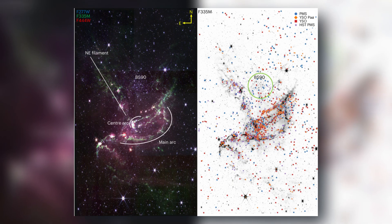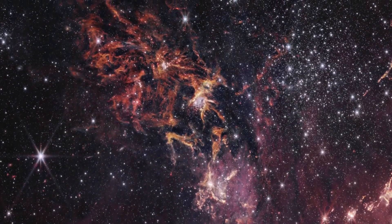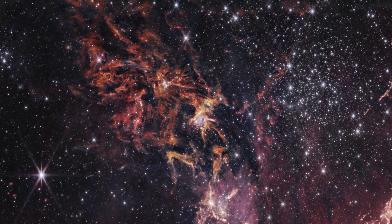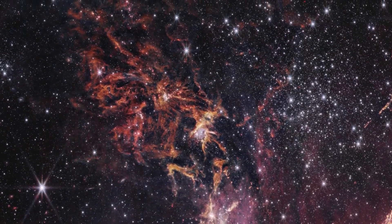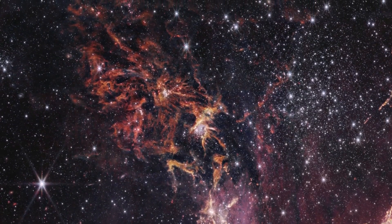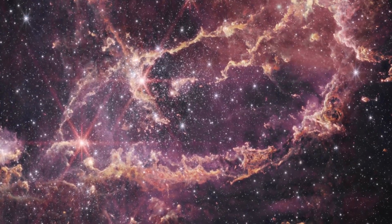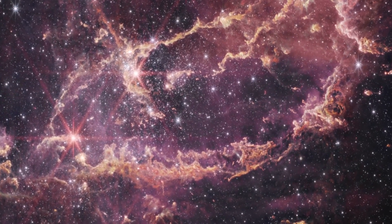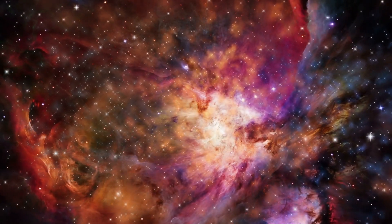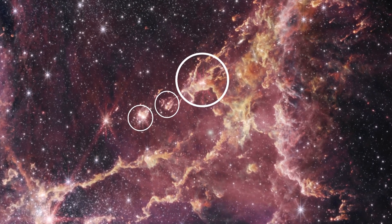In the NIRCam image, the vibrant pink hues represent hot, ionized hydrogen, whereas the orange tones — particularly noticeable in the top left — signify cold, compact molecular hydrogen. This latter form of hydrogen provides an ideal environment for the birth and growth of stars. As these stars develop, they actively transform the surrounding nebula, wearing away at the gas and creating the intricate patterns of ridges and ripples observed across the star cluster.